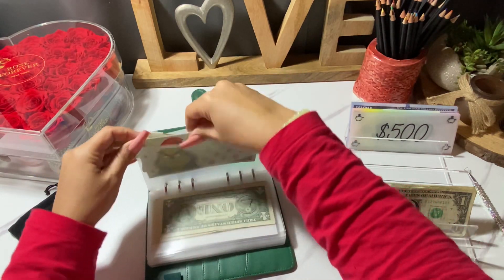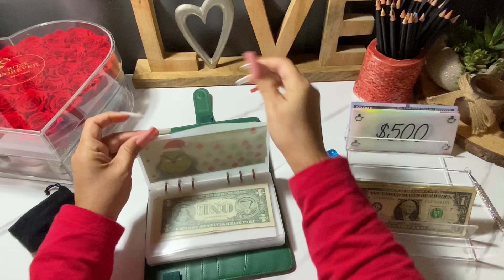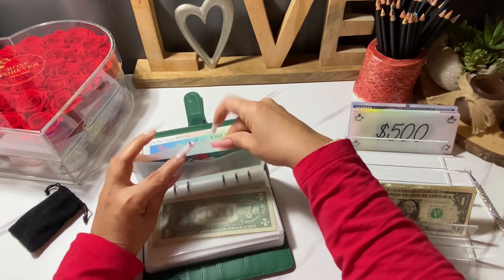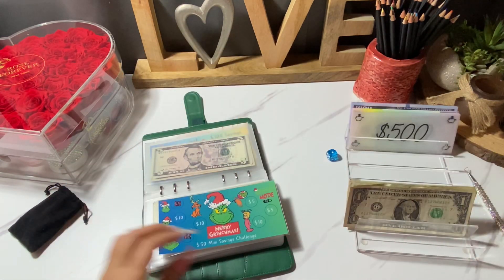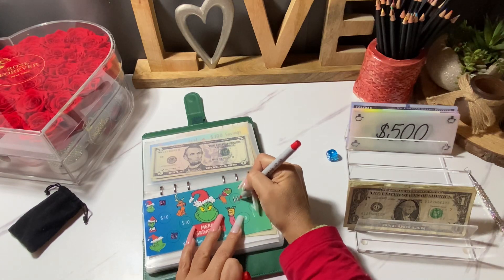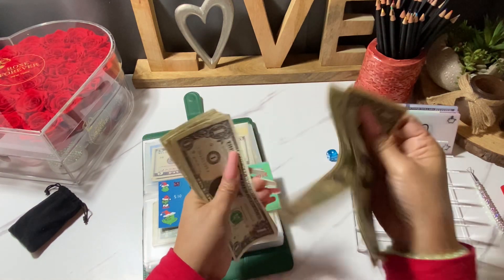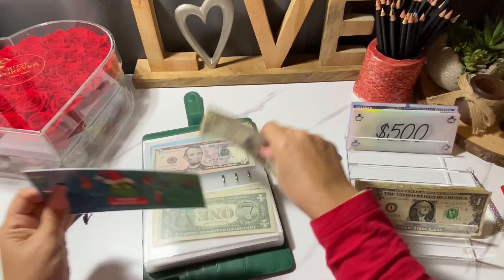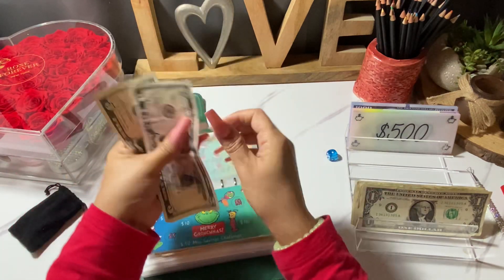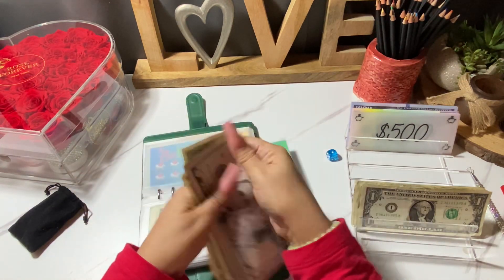I love these French challenges — they are so well made. She also has a binder which includes most of these challenges, so be sure to check out her channel and her Etsy shop because they are great. We're going to do five dollars in this one here. We now have a total of fifteen dollars in that challenge.